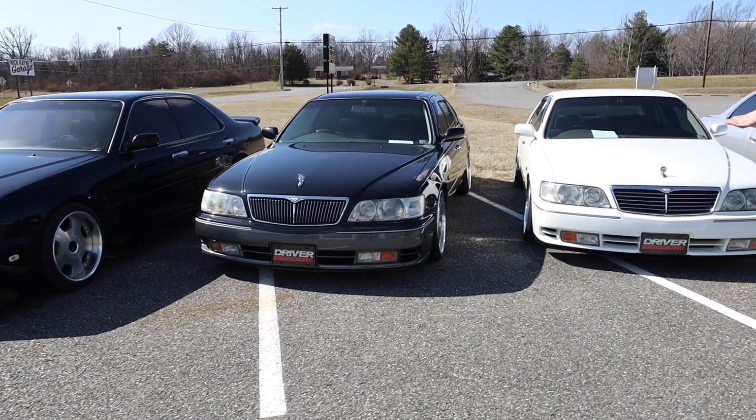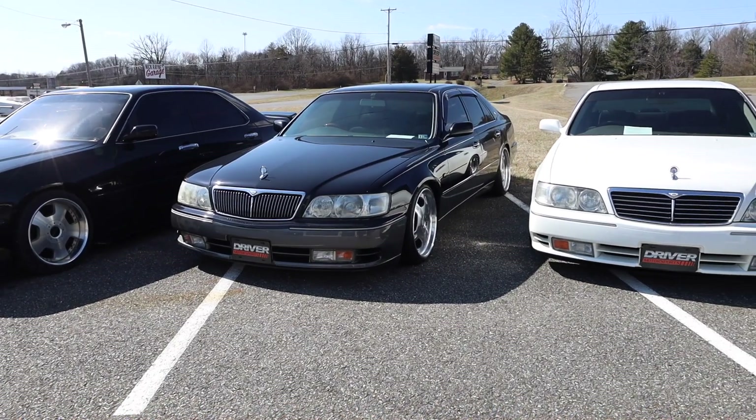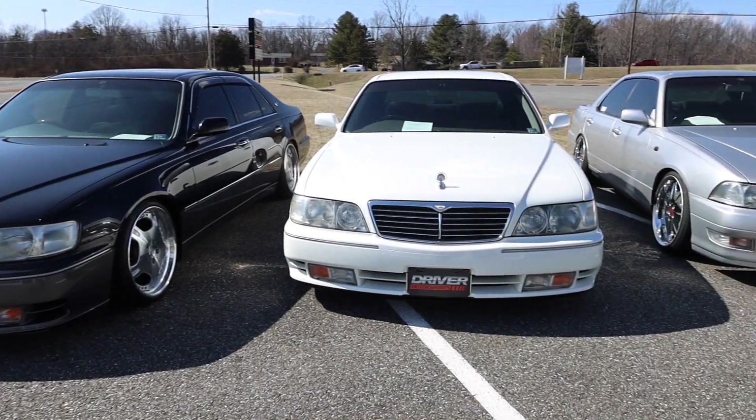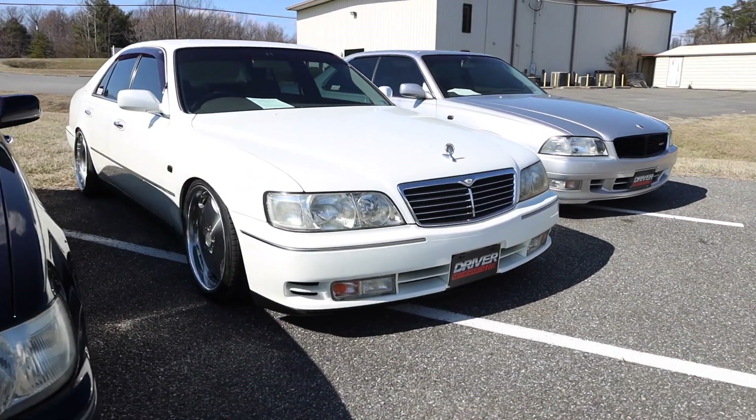Next we have this beautiful Y33 SEMA — looks just like an Infiniti Q45 except right-hand drive, super balling. Another Y33 SEMA. This one actually is a V6 turbo — it's the same V6 turbo that comes in the Y33 Cedric and Gloria.